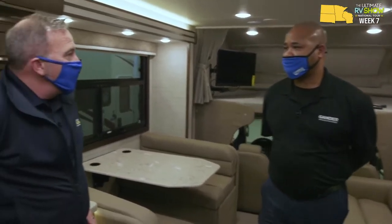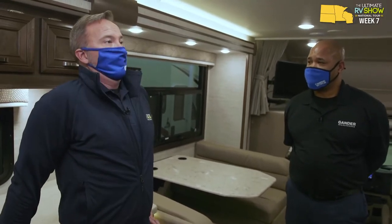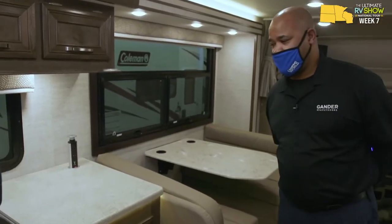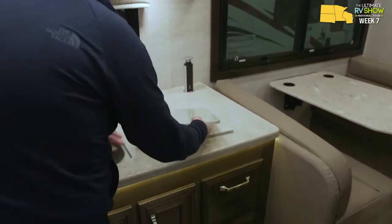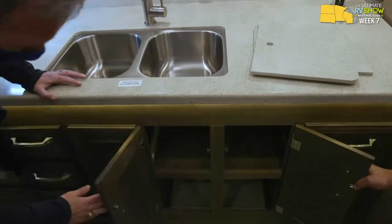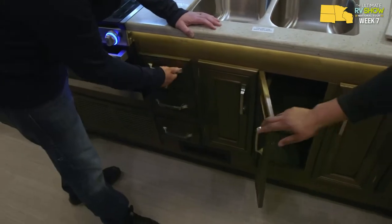Driving a Class C isn't as bad as people think. If you've driven a Suburban, you've pretty much driven a Class C. This one is 32 feet 6 inches long, 14,500 pounds - it's not that bad at all. The Ford E450 chassis and transmission design make it an easy drive. Safety, safety, safety. Check out this beautiful kitchen - solid surface countertops, pop-up power station, beautiful cabinetry and storage.